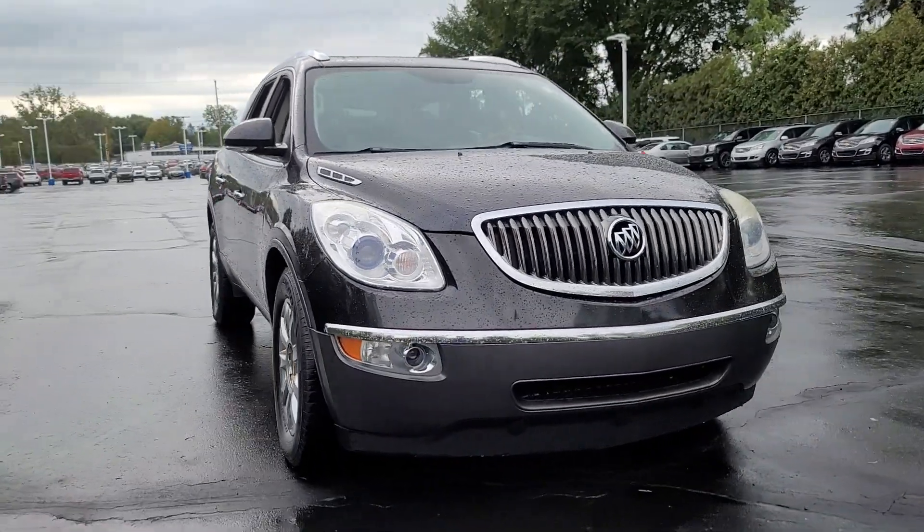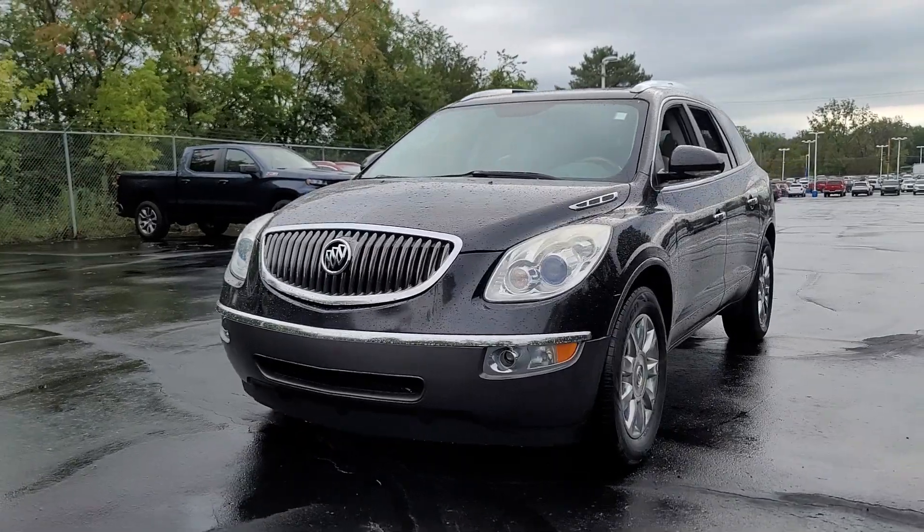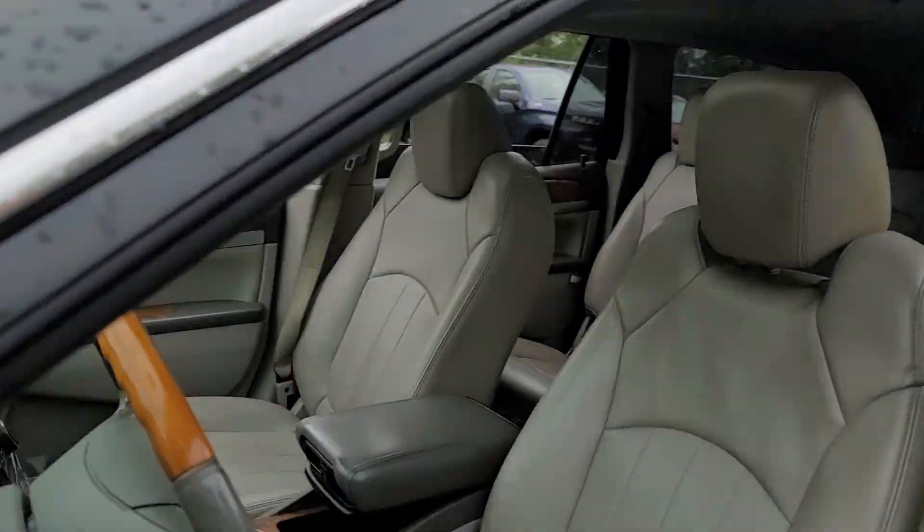This could be the car for you: the 2011 Buick Enclave. This vehicle is an outstanding buy with fewer than 250,000 miles on the odometer.